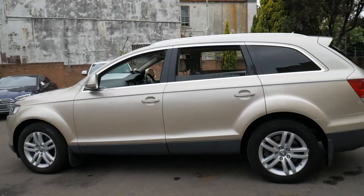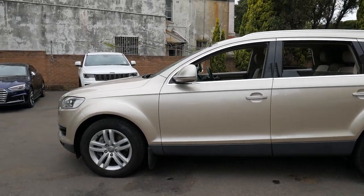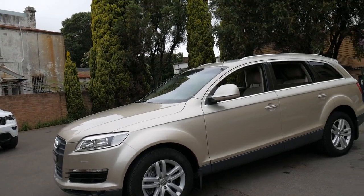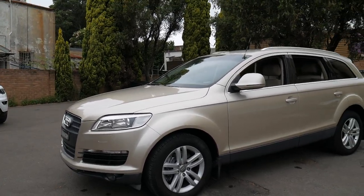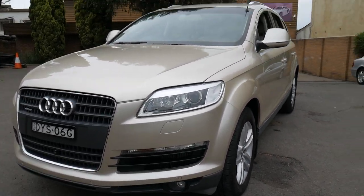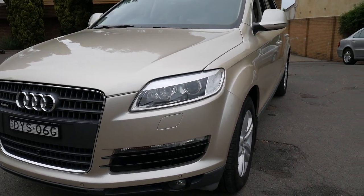I think it's incredible value for money at under $20,000. It does have a few more kilometres than some other cars advertised, but we've priced it accordingly. It drives particularly well — you can't fault the way this car drives.